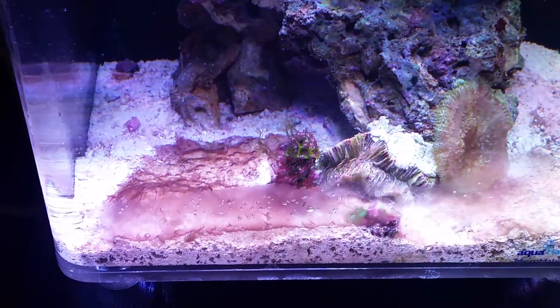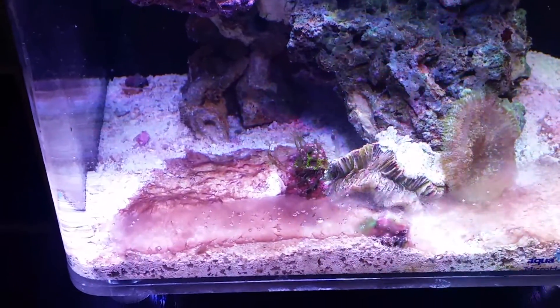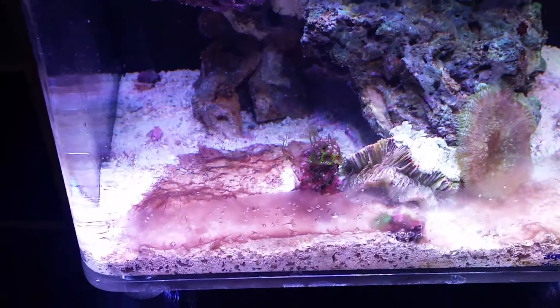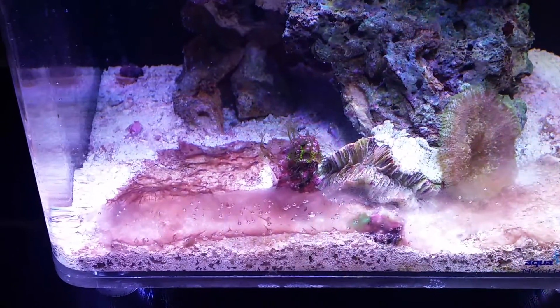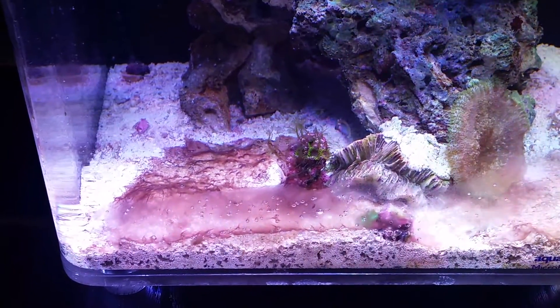I want to get some more phosphate remover and put it in the back. I've got a tonne of rowaphos in now, putting loads in — I thought well, surely more the better, so I just stuck a load in. I want to get some purogen maybe as well.